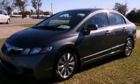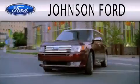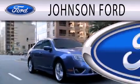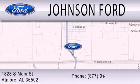This vehicle won't last long at this price. Call and arrange a test drive now. Johnson Ford is dedicated to doing everything possible to ensure that the experience you have selecting your next vehicle is as pleasant as possible. We are located at 1828 South Main Street in Atmore.